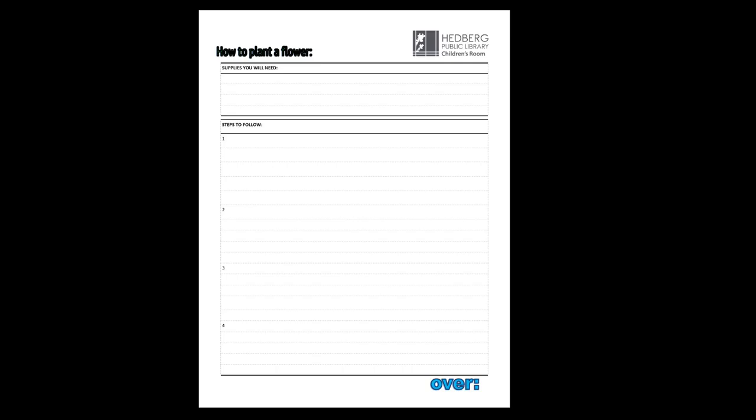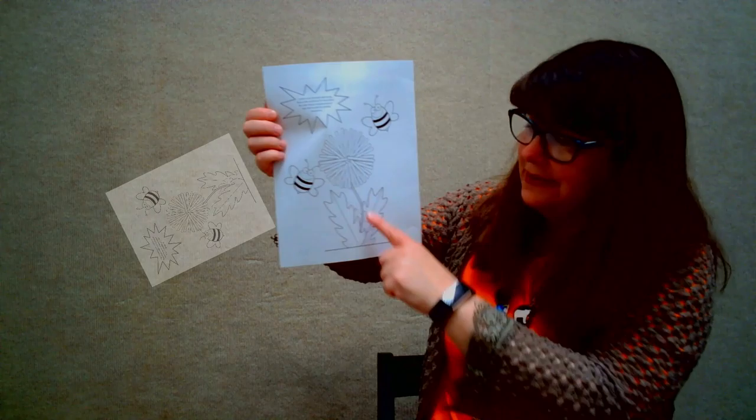This month I have a writing sheet for you, and it's all about how to plant a flower. You'll think about the different supplies that you might need and the steps that you'll want to follow — and that's how you'll decide how to plant your flower. If you'd like, you can write it into a story, kind of like Fran's Flower, and draw some pictures to go with it. The back of our sheet this month has some bumblebees and a beautiful flower to color.